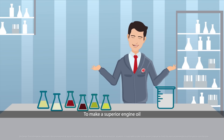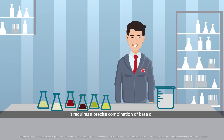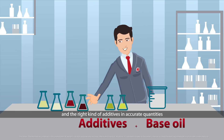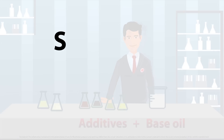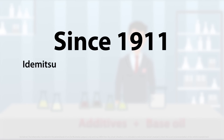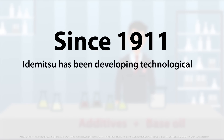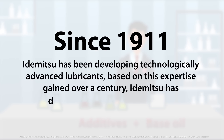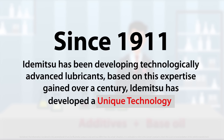To make a superior engine oil, it requires a precise combination of base oil and the right kind of additives in accurate quantities. Since 1911, Idemitsu has been developing technologically advanced lubricants. Based on this expertise gained over a century, Idemitsu has developed a unique technology.